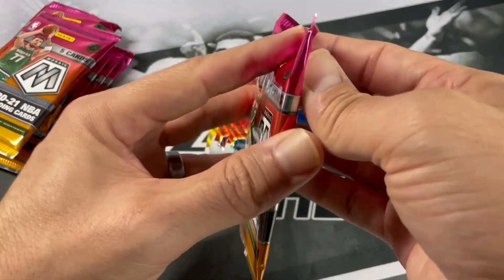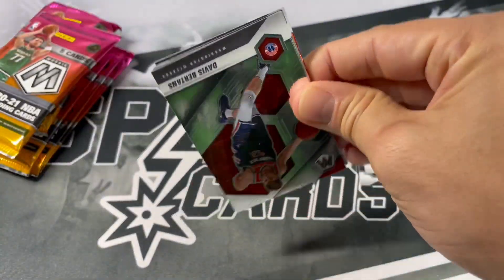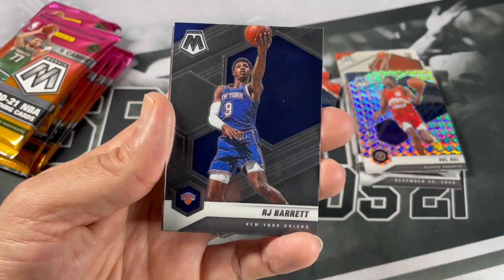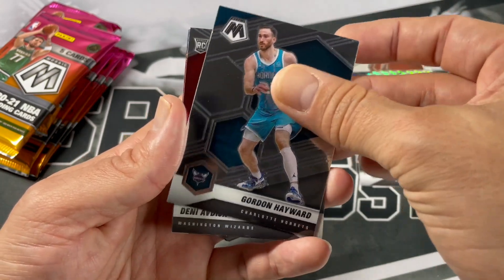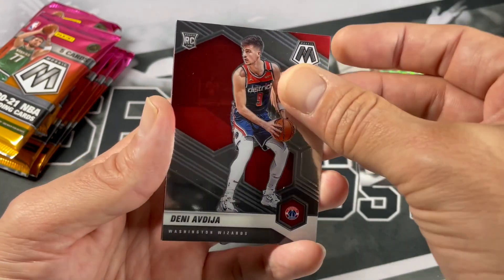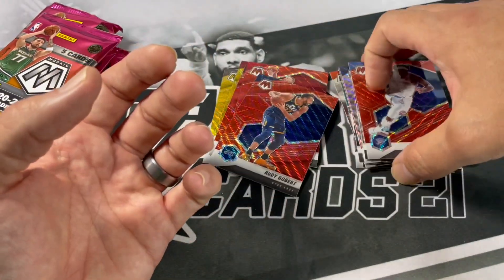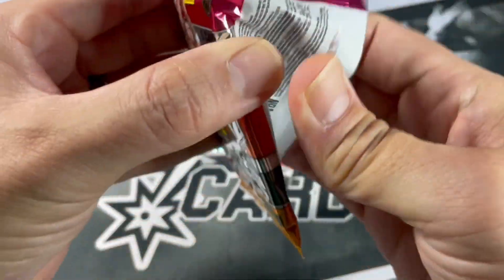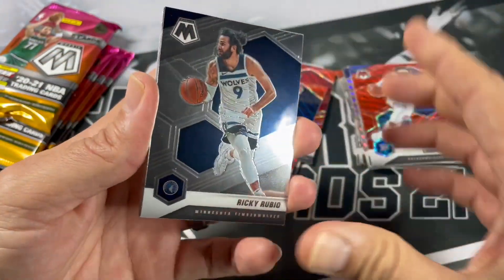All right, down to one pack before we get to halfway through the box. Thomas Bertans, RJ Barrett, Gordon Hayward, Denny Abdia, Lugans Dort. We're definitely looking for one of the superstars — Timmy D, Giannis, Steph, LeBron.